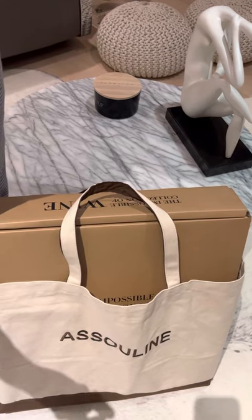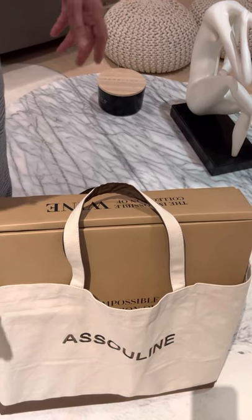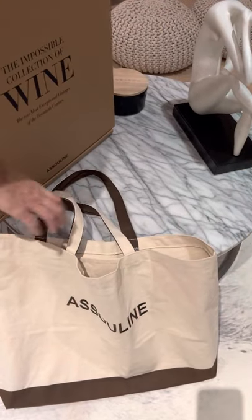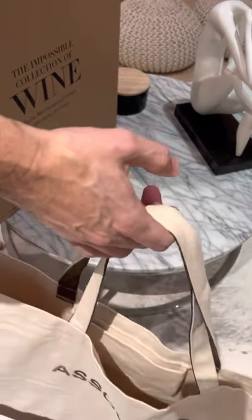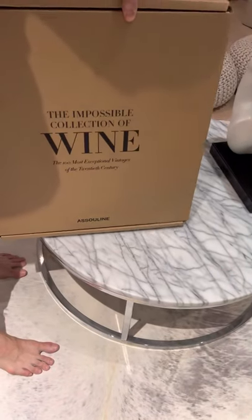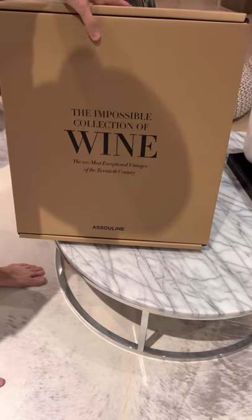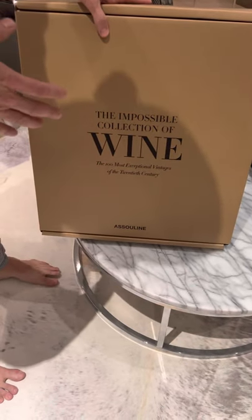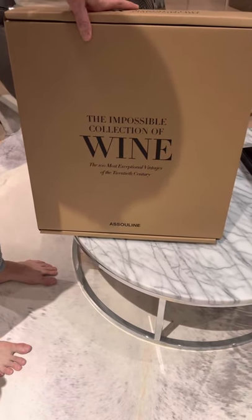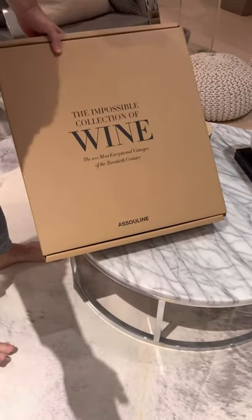It comes in this beautiful bag with a pair of white gloves — which I've lost, but that's okay. So it's Asolene, and it comes in this beautiful packaging. The individual box also has the topic of your book on it. So that's the first item.